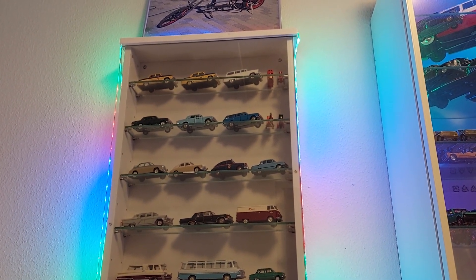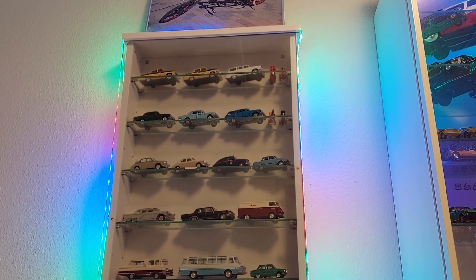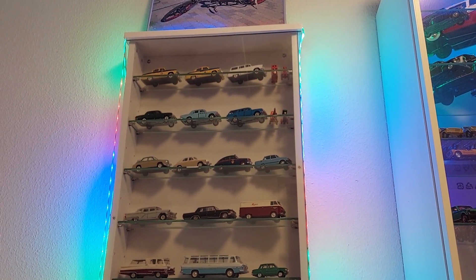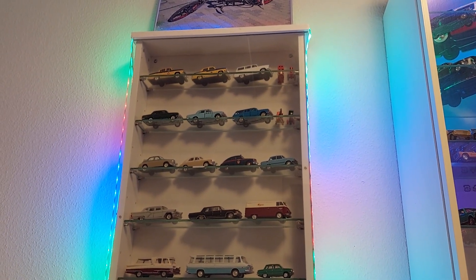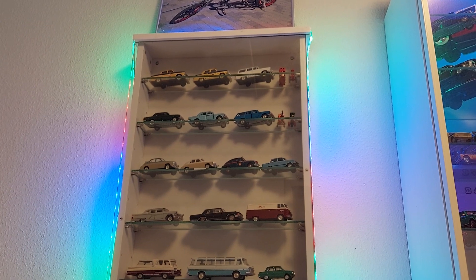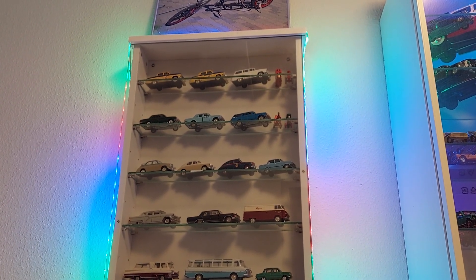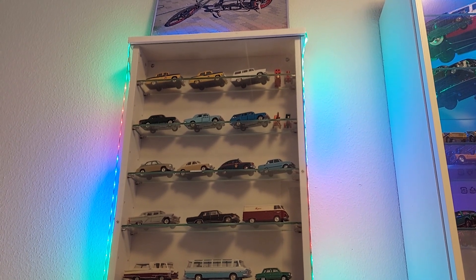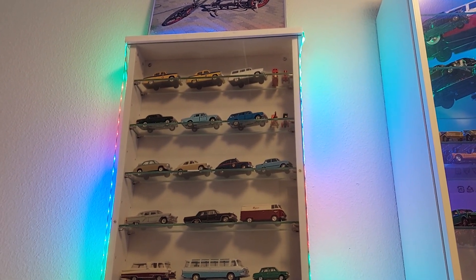Some of my older videos will be uploaded again on this channel. In general I have two collections: a Russian, Soviet, and East Bloc collection, and a foreign collection. All in all I have over 1,000 models — over 500 in both collections — and both collections are growing slowly.